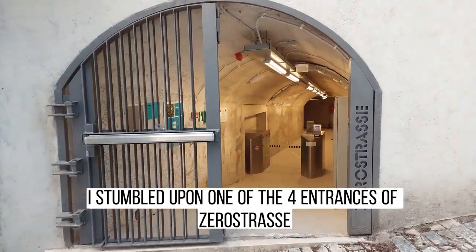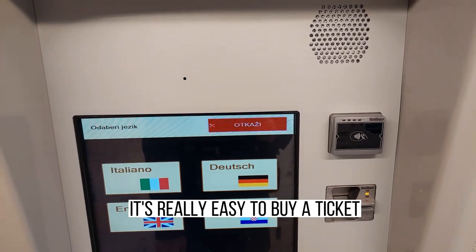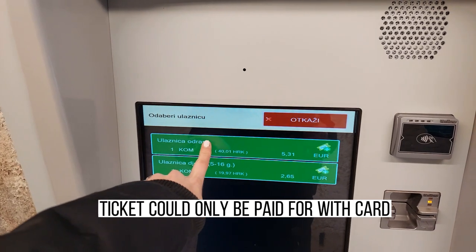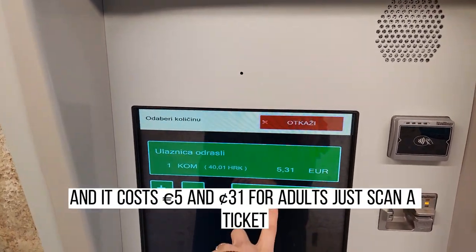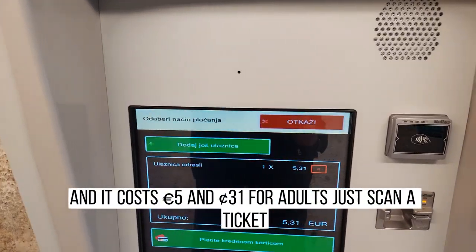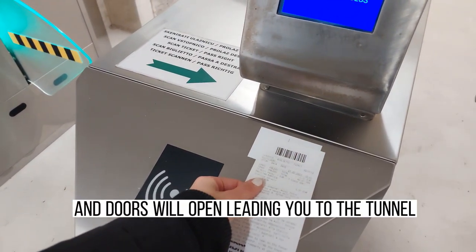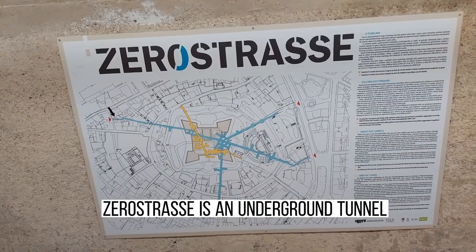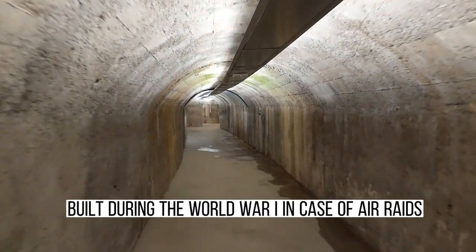It's really easy to buy a ticket — you just need to follow the instructions written on a display. The ticket can only be paid for by card and it costs five euros and 31 cents for adults. Just scan the ticket and doors will open, leading you to the tunnel.